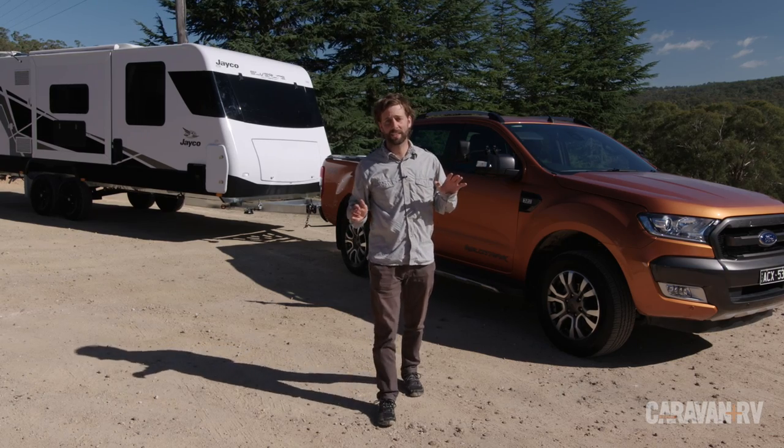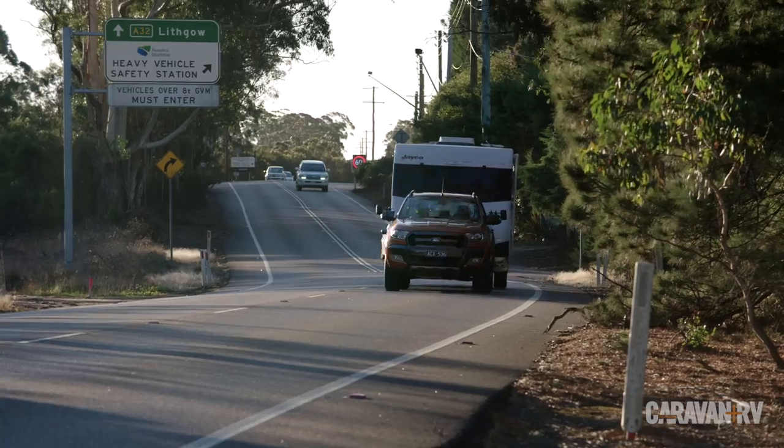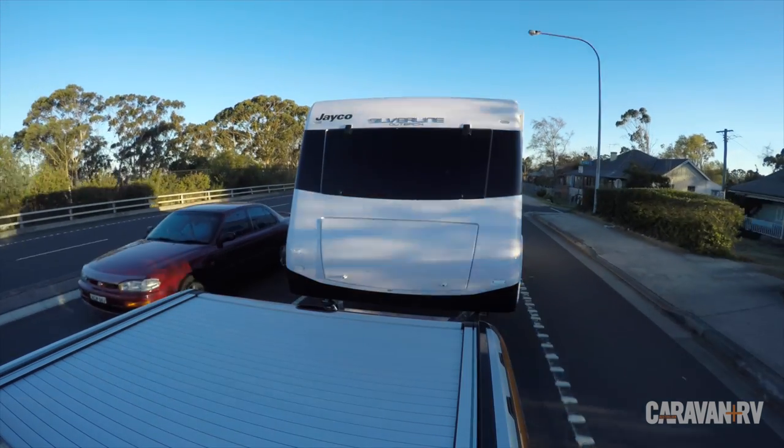So next time your caravan starts to develop a little sway, remember that it's just started to travel faster than your car. By using the overrider in your electric brake controller or having an electronic stability control system fitted to your caravan, you can simply and easily slow your caravan down before everything gets out of control.